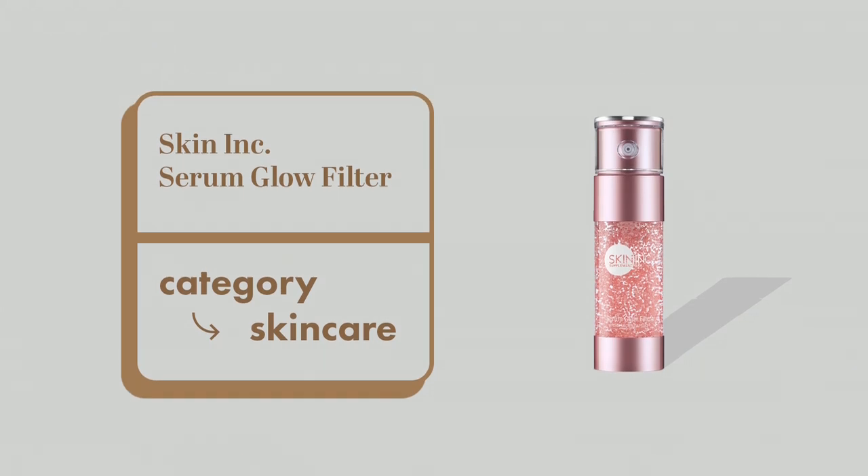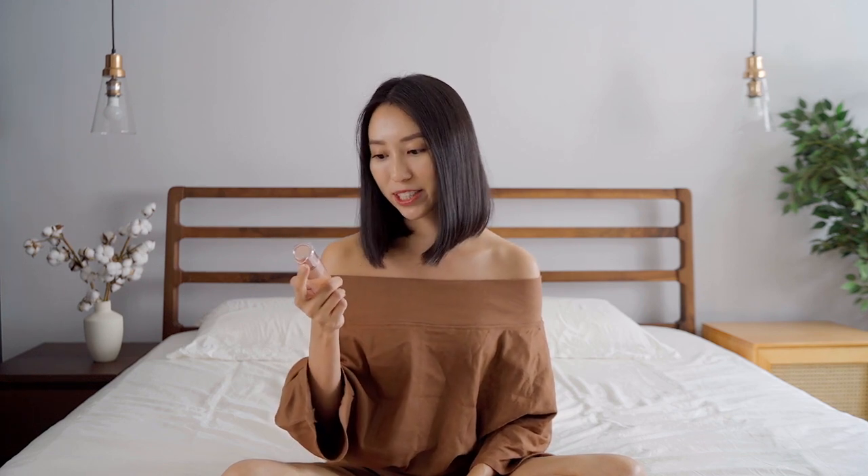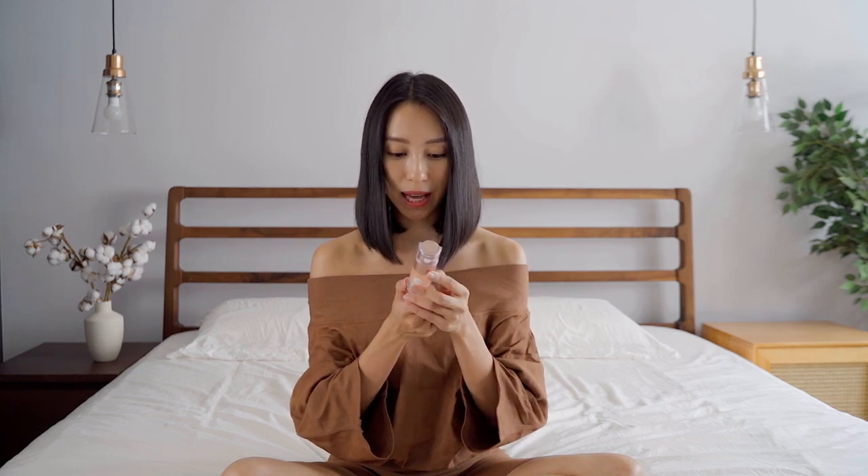Moving on to my beauty favourites, I really love the Serum Glow Filter from Skin Ink. This is used at the very last step of your skincare routine after your sunblock, and the very first step before your makeup — before any foundation or anything else. It's basically like a primer but it is not makeup; it is actually skincare. What it contains are microcapsules that give your face a real-life filter. It's a serum with lots of skincare benefits but it also doubles up and acts like makeup, which is what I really love about it.